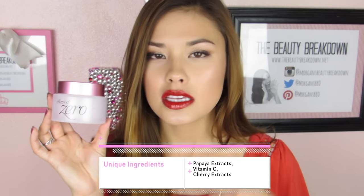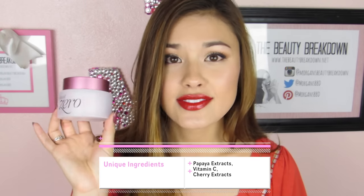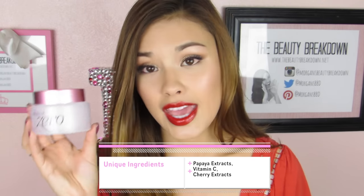Now to talk about some of the unique ingredients the Banila Co. Clean & Zero has: it has papaya extracts which help to mildly exfoliate the skin, helping get rid of dead skin cells and encourage cell turnover. It has vitamin C that helps brighten the skin, and cherry extracts which help fight free radicals that tend to prematurely age the skin.